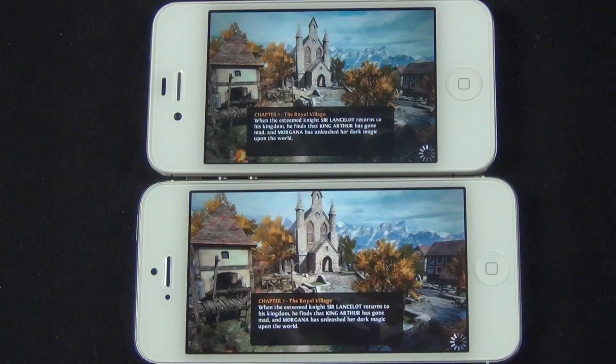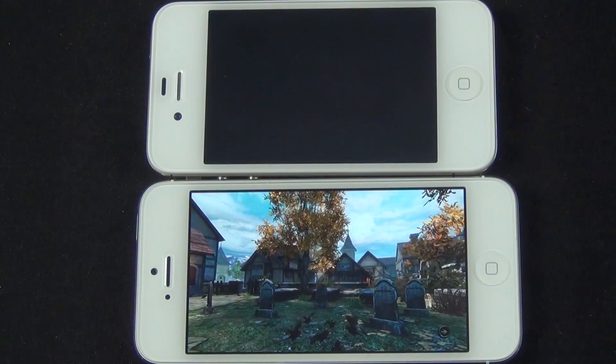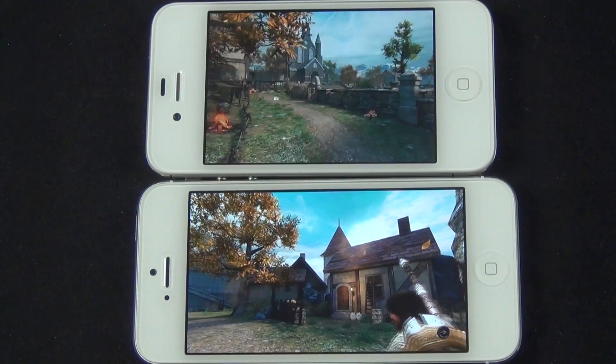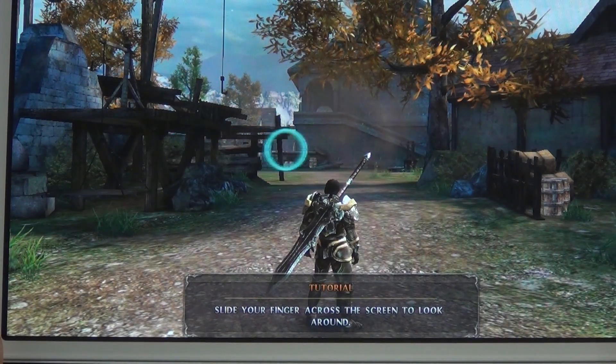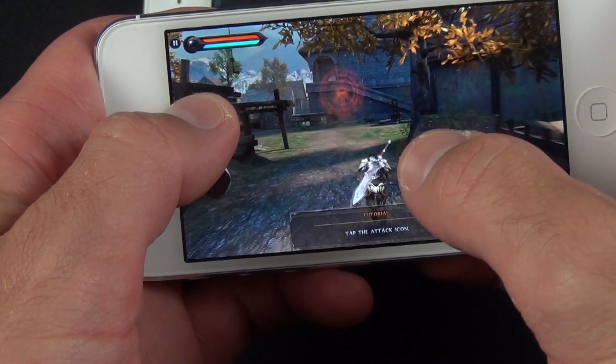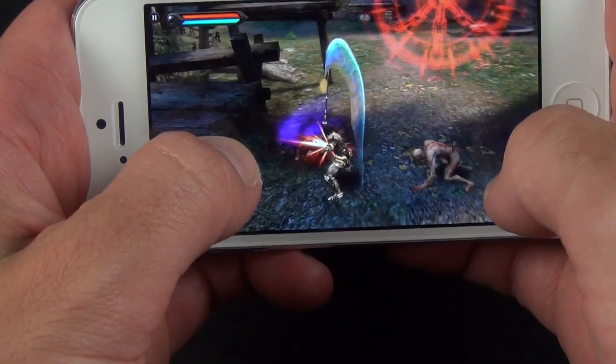Games also load more quickly on the iPhone 5, but overall performance feels about the same, at least with games currently available. Even for games like Wild Blood optimized for the iPhone 5 screen size, looking closely doesn't reveal significant improvements in detail, highlighting, aliasing, or frame rates. Both phones look excellent, but the iPhone 5's larger and better screen quality definitely makes it a better gaming option.